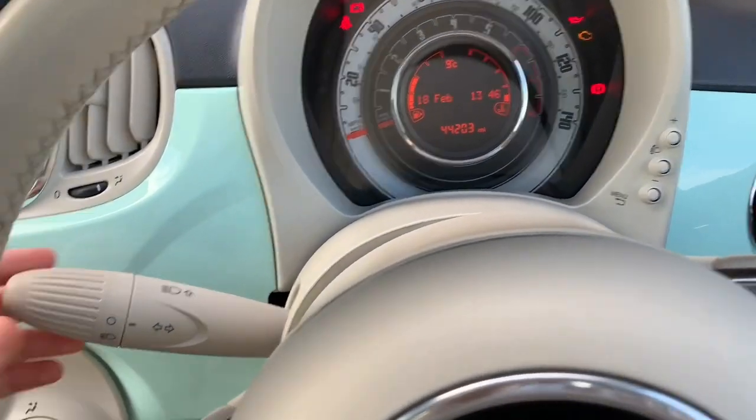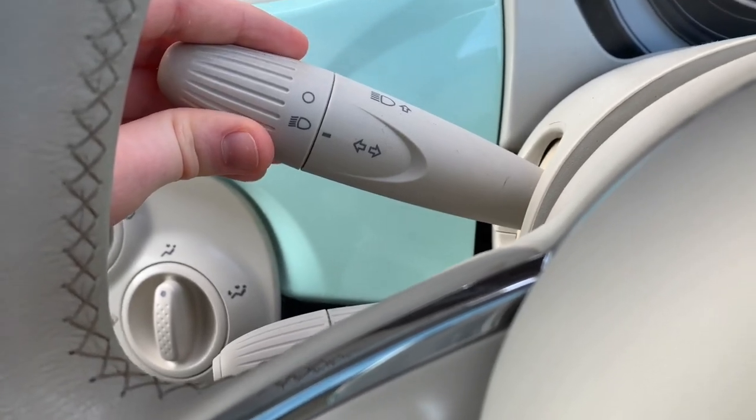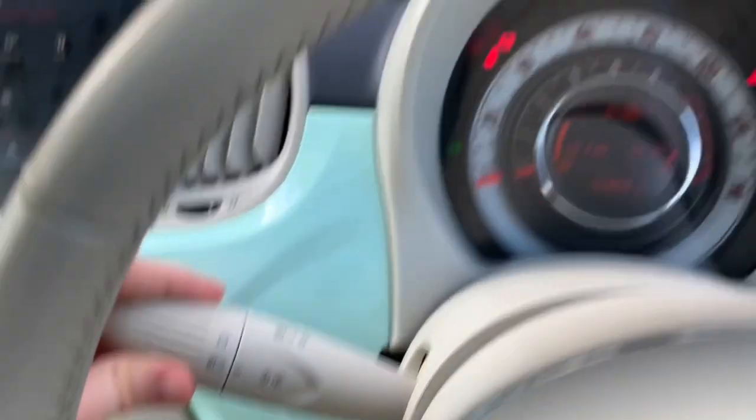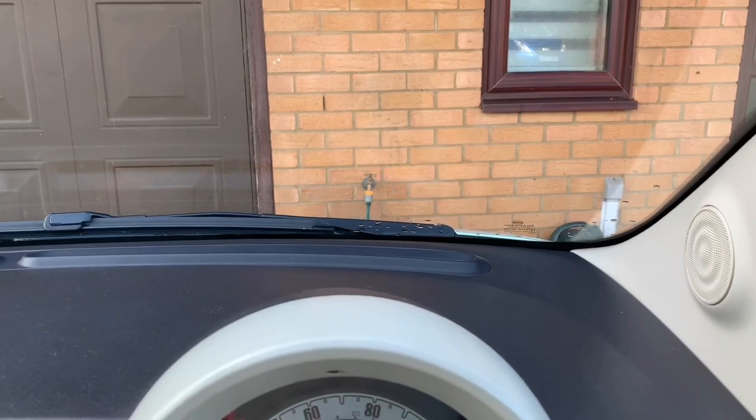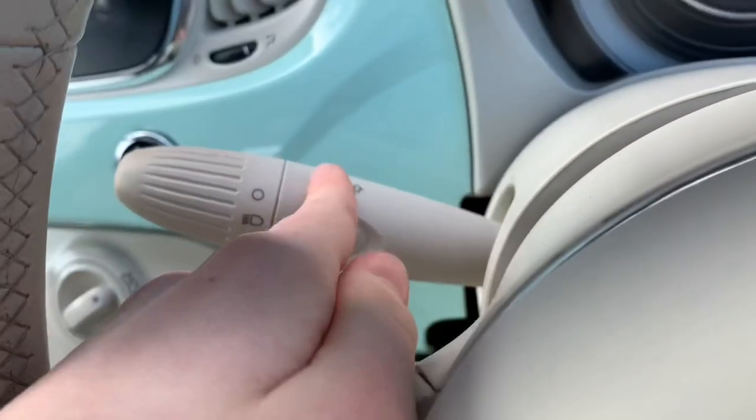And then if you see there, this turns the lights on. You can actually see it - just reflecting on the wall. And then turn the main beam on, as you can see there.